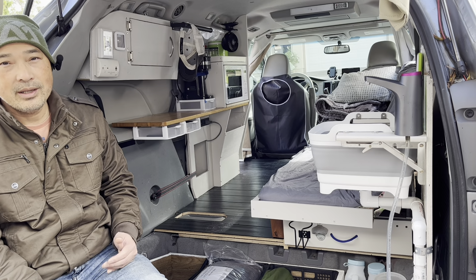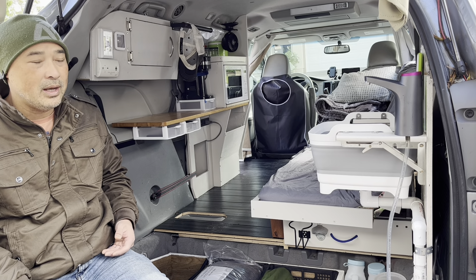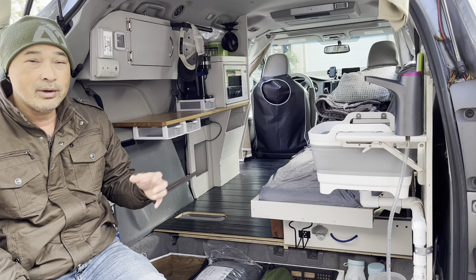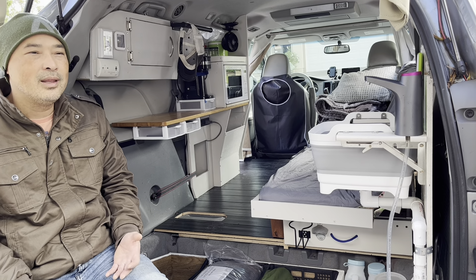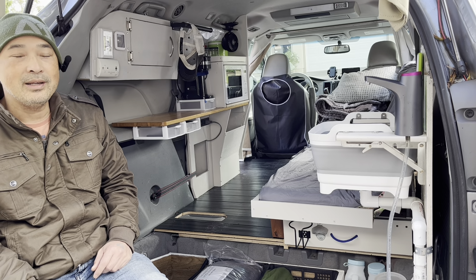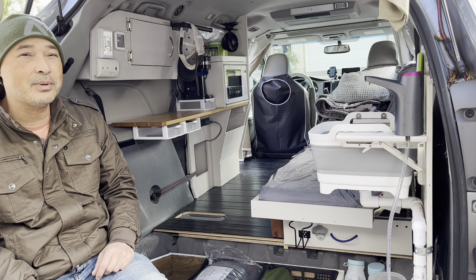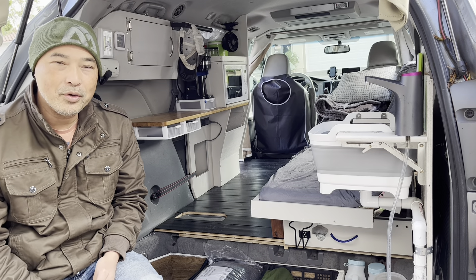How much does it cost? That's a very complicated question because I don't actually have a number to give you — I don't keep a receipt of everything. A lot of the stuff I got for free from Craigslist or OfferUp: the bed, the futon, the desk, the wood, a lot of building materials. That's not realistic for everyone though. I made a whole video breaking down the cost of specific things, so click up there if you want more details.